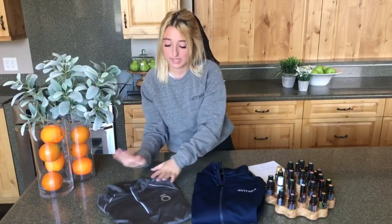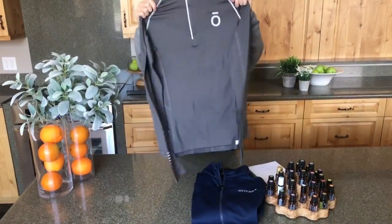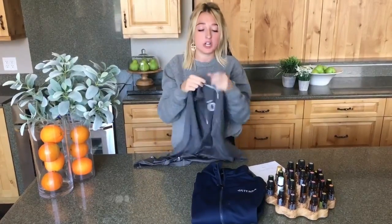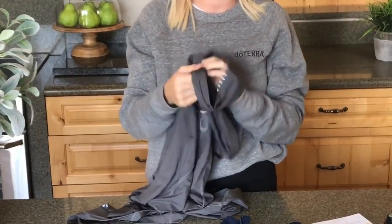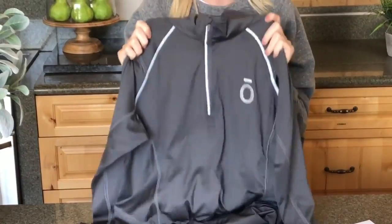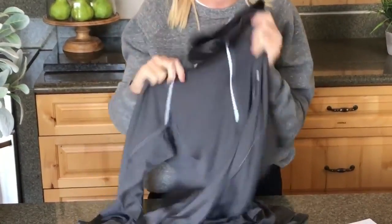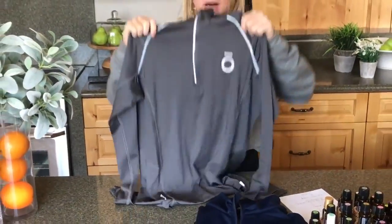The last product we have as part of this pre-sale for pickup at convention is the gray ladies jacket. This is a quarter zip and it's super light. So if you're not really into heavy material or fleece, this is a perfect jacket to get. It's super sports-like, with really thin, lightweight material — great for runners, walkers, bikers, or just lounging around the house. It's very comfortable as well.